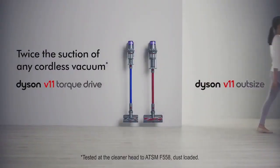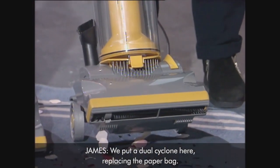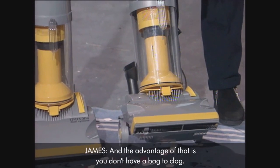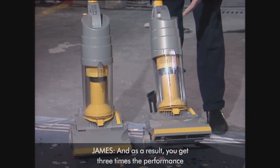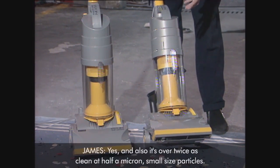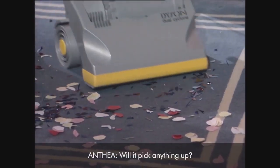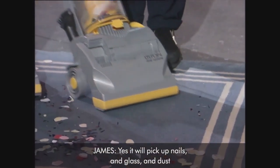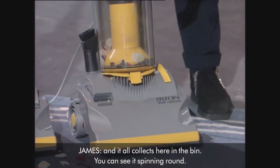Now also available in larger format. We've put a dual cyclone here, replacing the paper bag. The advantage of that is that you don't have a bag to clog, and as a result you get three times the performance of a normal vacuum cleaner — and it's over twice as clean at half a micron small size particles. Let's see how it performs. It will pick up nails and glass and dust, and it all collects here in the bin. You can see it spinning round.